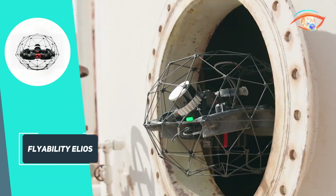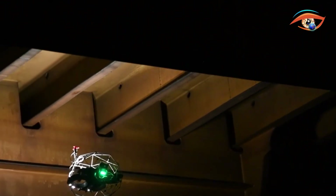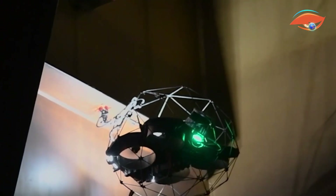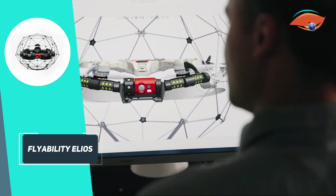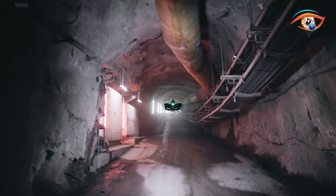Equipped with a stabilized flight controller, vision sensors, and LiDAR, it performs reliably even in GPS-denied, dark, or dusty environments. The FlyAware SLAM engine provides real-time 3D mapping, sending precise visuals to the cockpit app for accurate navigation. Elios supports modular payloads, including 4K and thermal cameras, LED lights, and various inspection sensors.